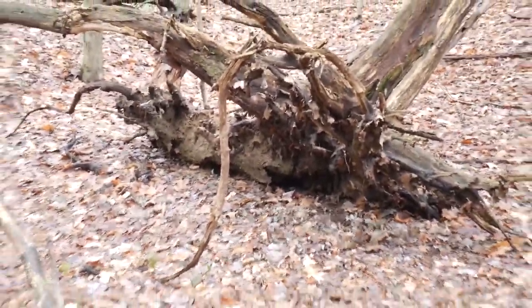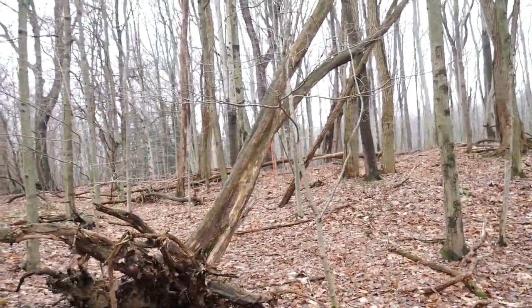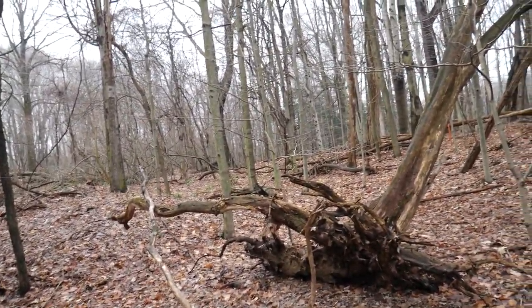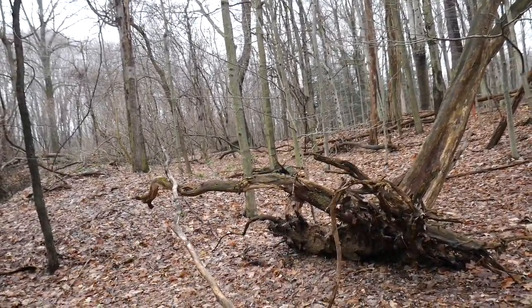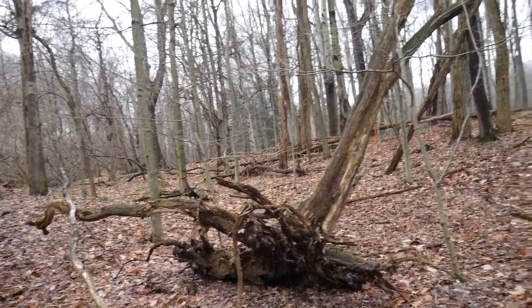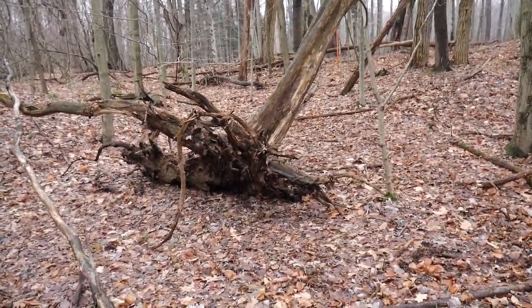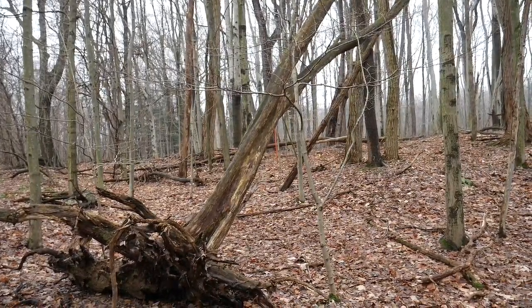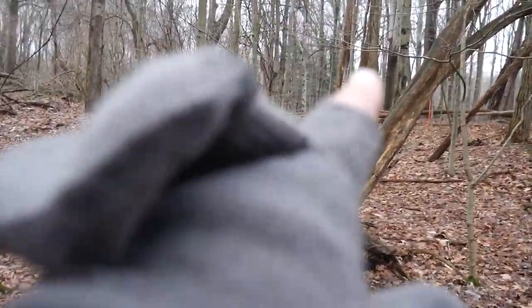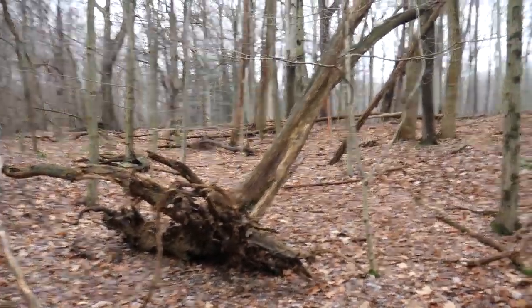I'm trying to figure something out here — where I found that print. All right, I don't remember this tree right here. I remember walking over there, and there was like a hut, like something that they lived in, right there. I've got to look up my other videos because something looks different.